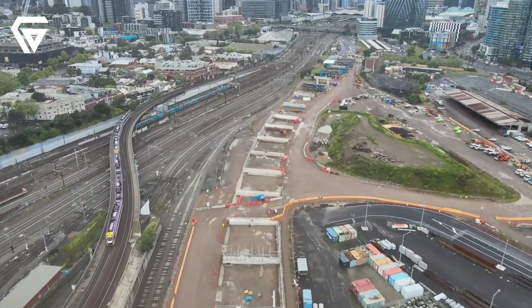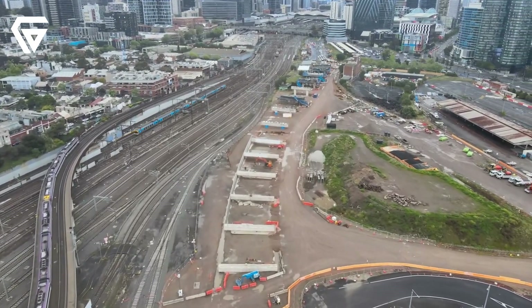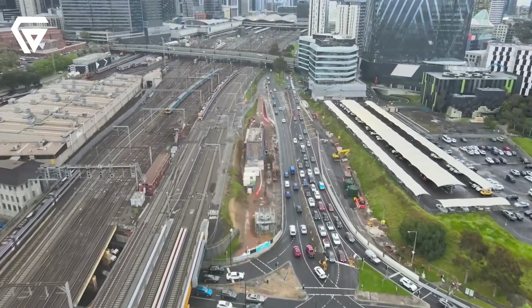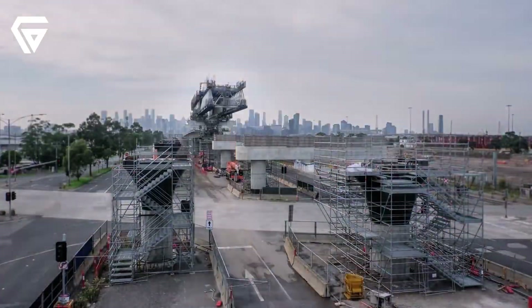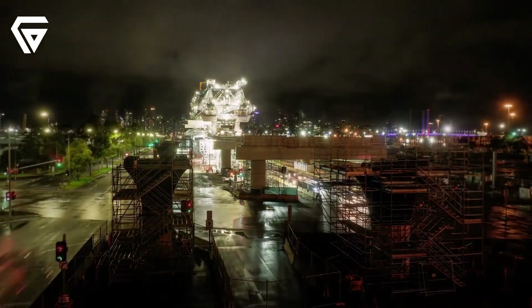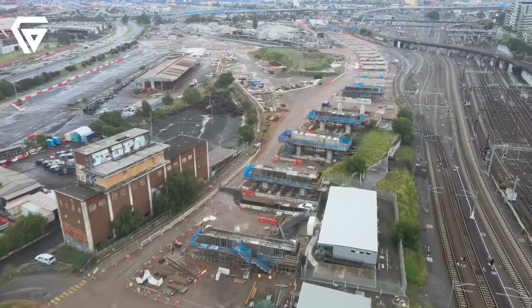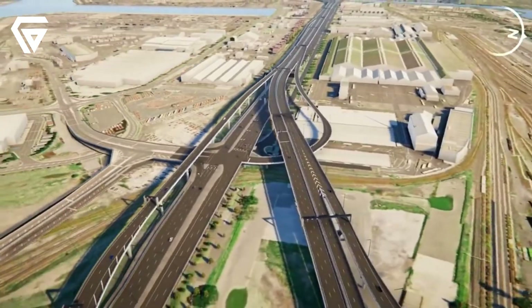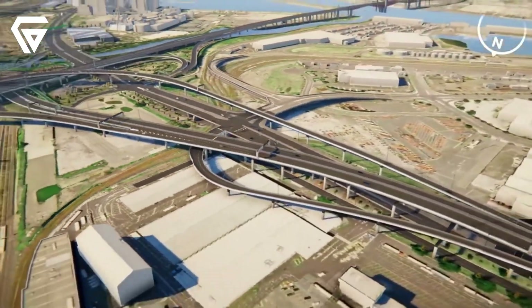The construction of the Westgate Tunnel is a highly complex process involving some of the most advanced engineering techniques. One of the main tasks is digging the tunnels under Yarraville, and for that, two massive tunnel boring machines are being used. These machines are about 90 metres long and weigh over 4,000 tons each. They are specifically designed to dig through the soil and rock, creating the two tunnels for outbound and inbound traffic. The tunneling process is slow and steady, with the TBMs digging a few metres each day. As they move forward, they also install concrete segments to line the tunnel walls, ensuring the structure remains stable.